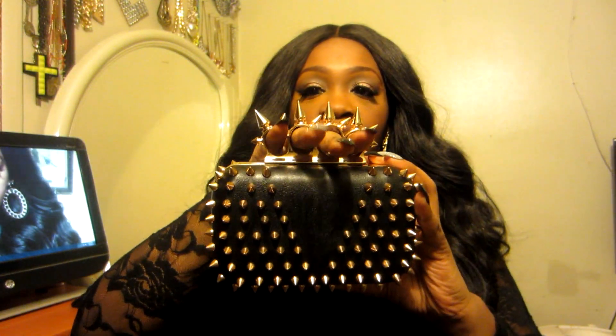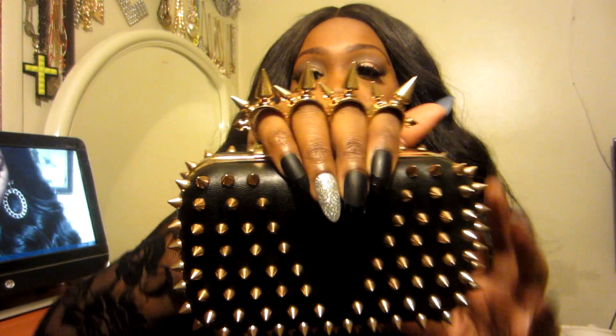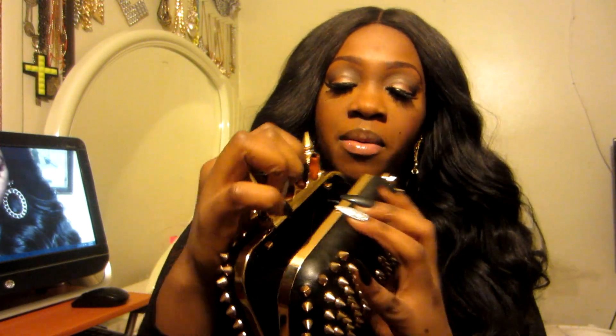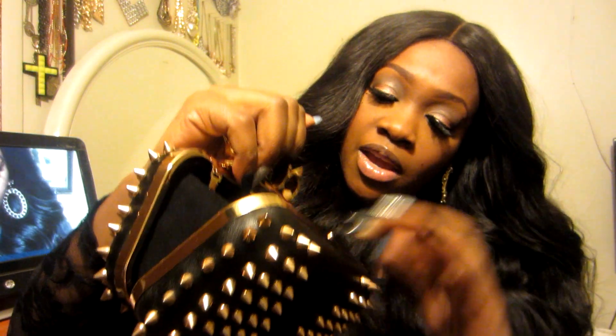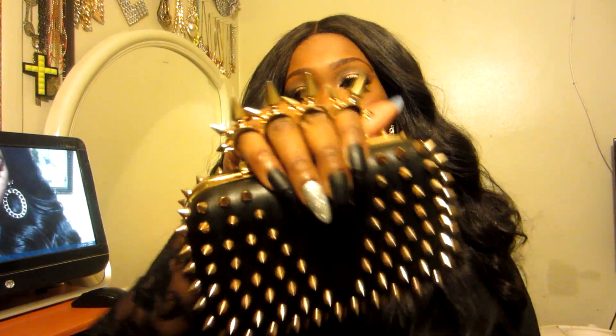Last but not least I got my purse, and it came in this box. Tell me this is not fierce, honey — you put your fingers right here and this is how you hold it all night. It has a V on it with a whole bunch of spikes going all the way around, and again a V on this side so you can wear it either way. It opens by just popping it up and you have a little space inside. It comes with two different chains — one short black leather and one long gold — so you don't have to hold it all night.